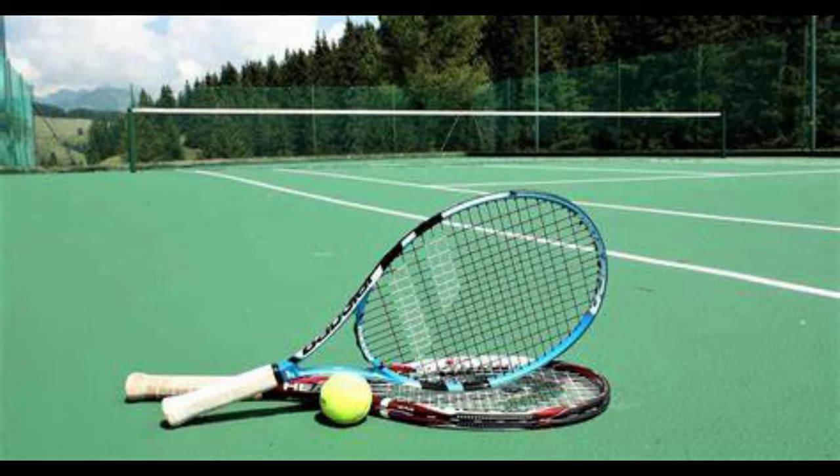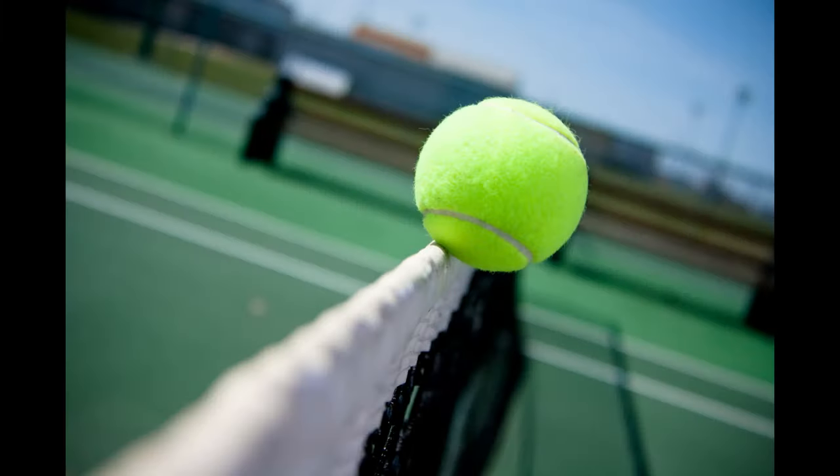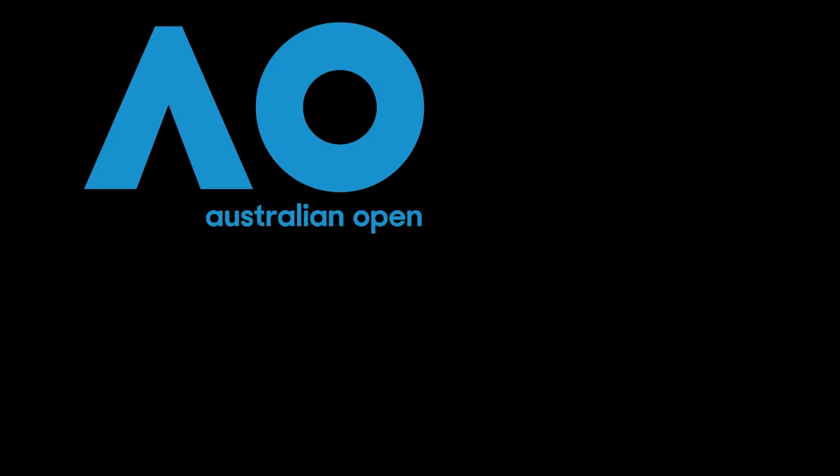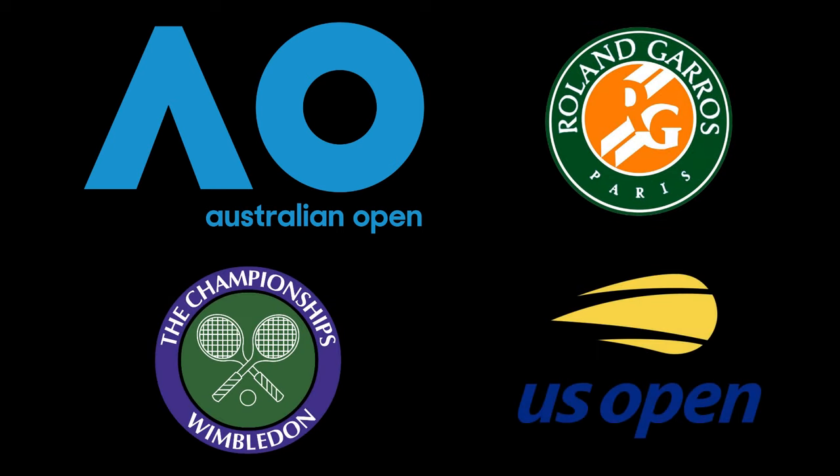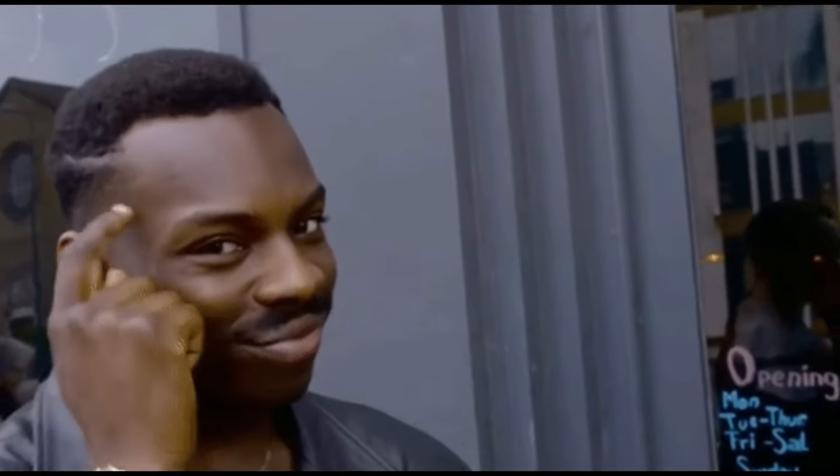Tennis is a sport that often gets overlooked by bettors outside of the big four grand slam events: the Australian Open, the French Open, Wimbledon, and the US Open. While these events do provide an excellent opportunity for tennis trading, the lay the favourite strategy that we are about to teach you can be pretty much used all year round. Think about that.